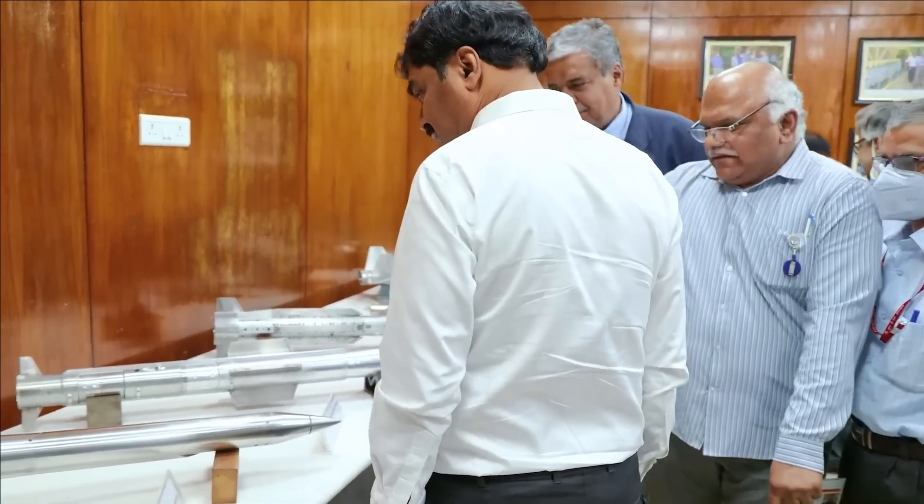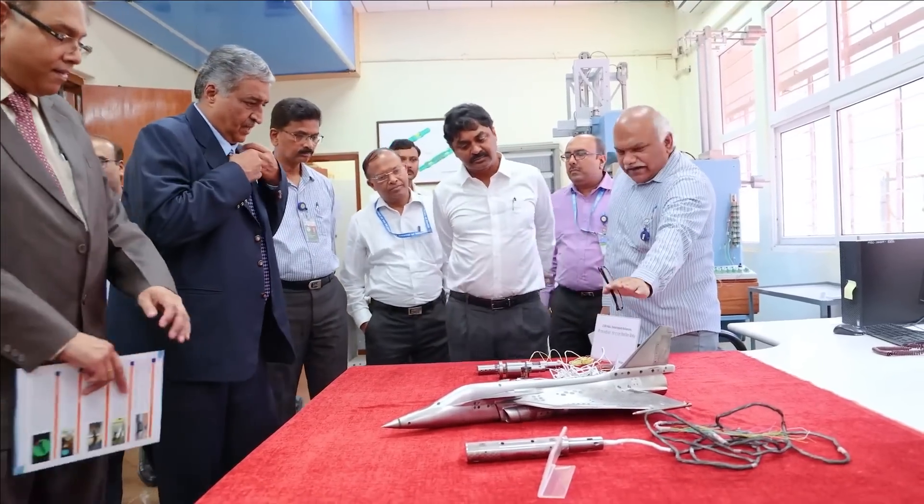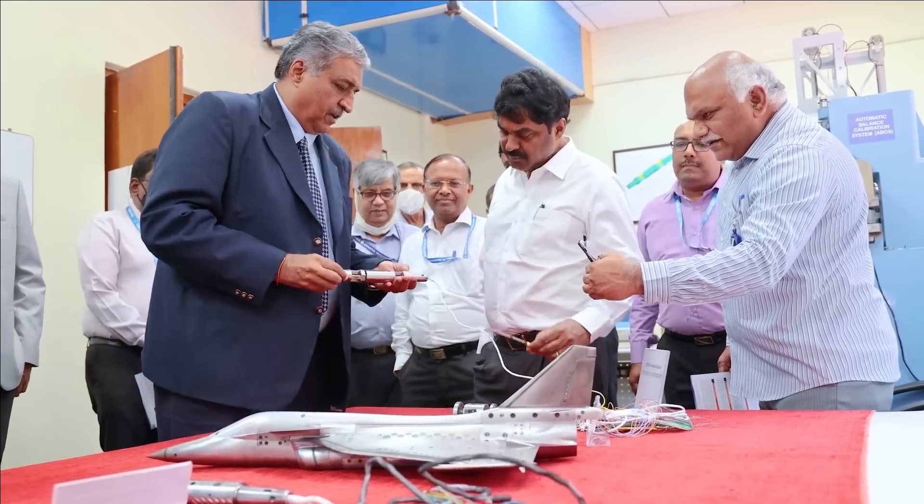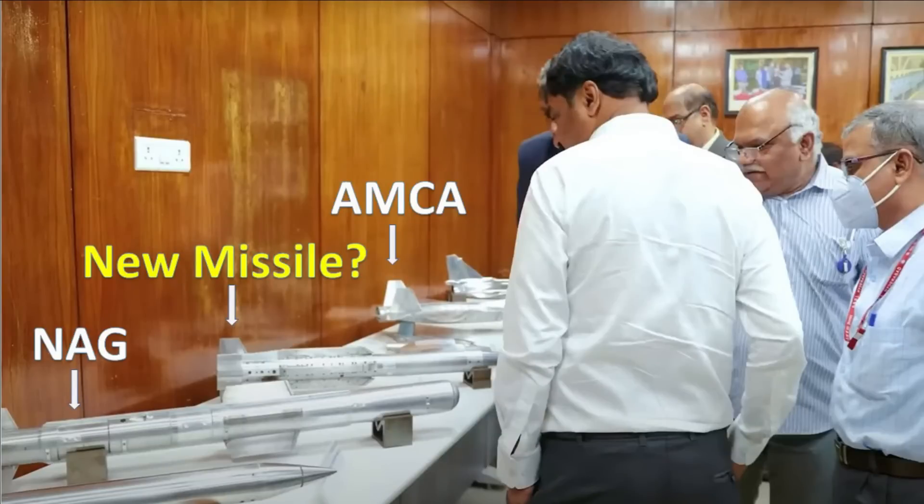STAR will initially use a booster to accelerate and reach the speed at which the ramjet engine ignites, after which the booster is ejected. In a way, we can call STAR a mini BrahMos. With this, you can imagine how effective it is going to be for testing missile and aerial defense systems, because we all know the lethality of the BrahMos.